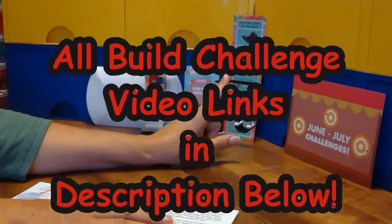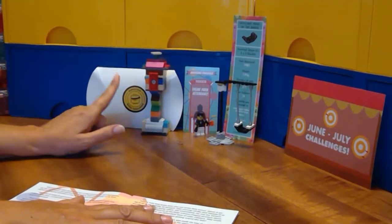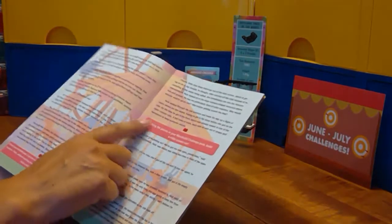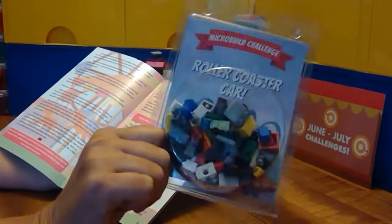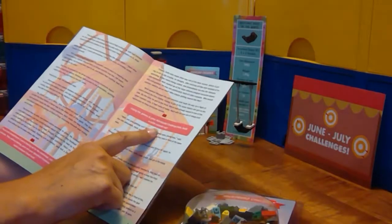We've built the Spotlight Piece of the Month Challenge, the Minifigure Challenge, and the Blindfold Challenge, which means we are up to the micro build challenge. Using just the pieces in this pack, we need to build a roller coaster car.